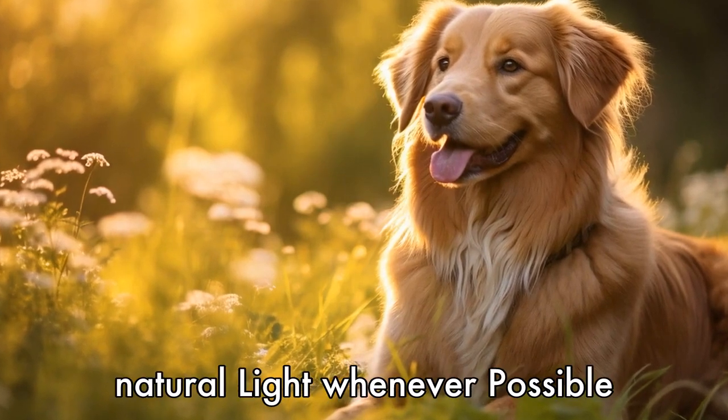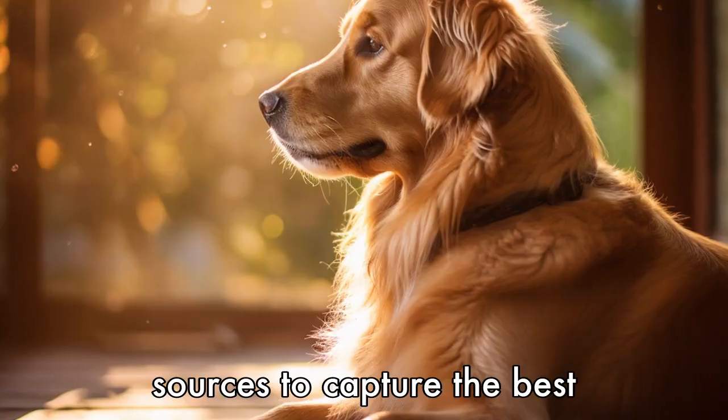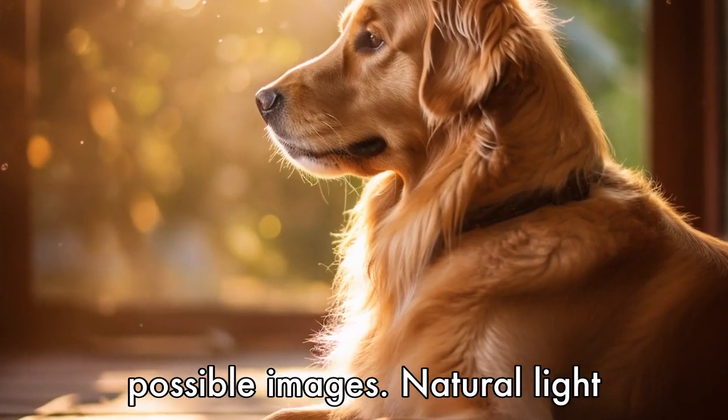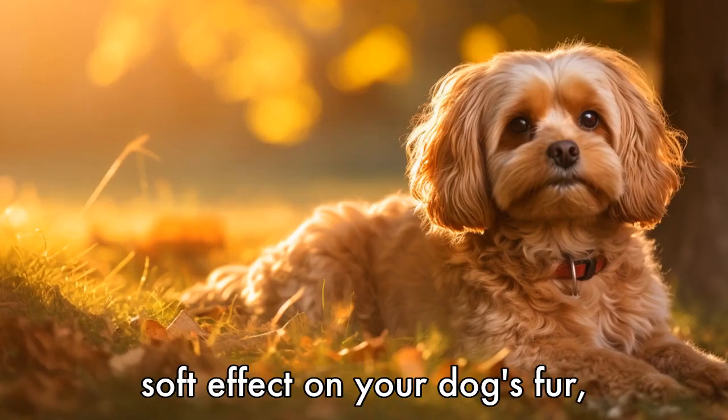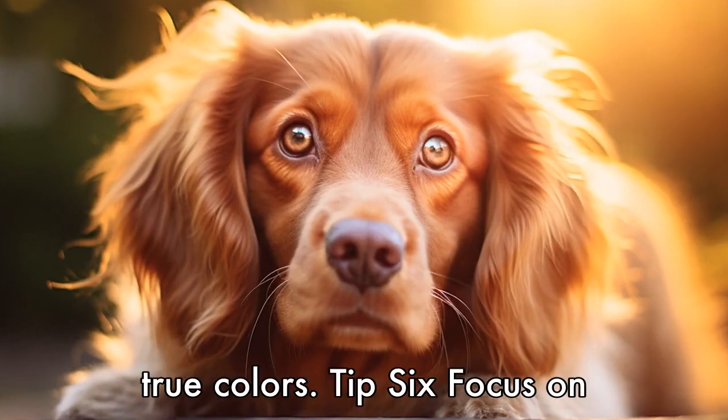Tip 5: Use natural light. Whenever possible, make use of natural light sources to capture the best possible images. Natural light creates a more flattering and soft effect on your dog's fur, helping to highlight their features and bring out their true colors.